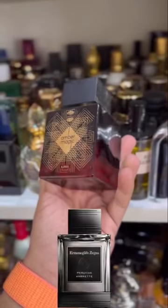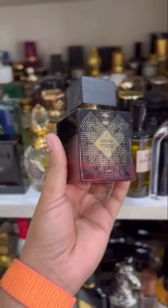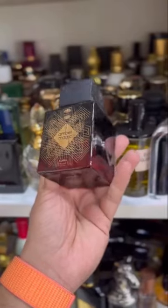Amber Magic by Ajmal, which is similar to Peruvian Ambrite by Xenia. Costs around 1500 rupees but smells like 15,000.